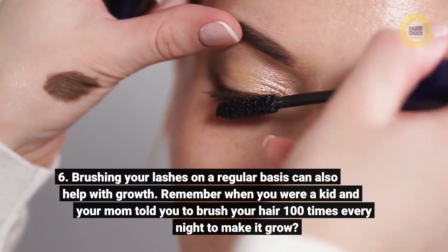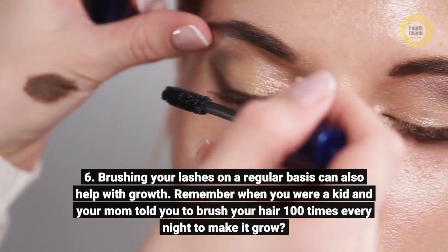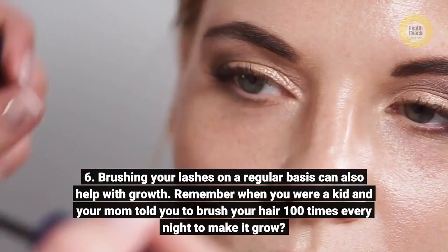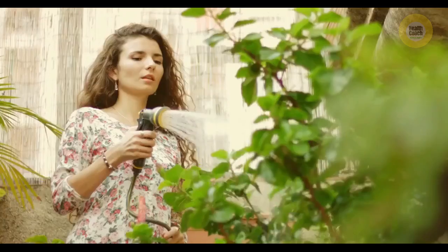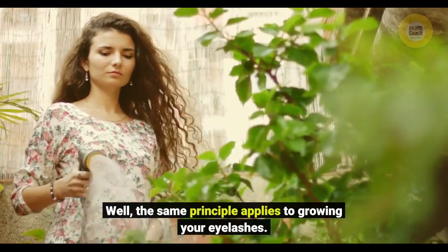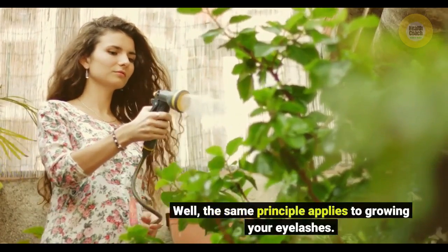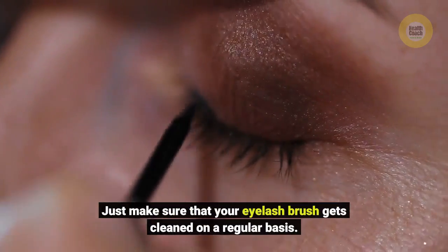Six: brushing your lashes on a regular basis can also help with growth. Remember when you were a kid and your mom told you to brush your hair 100 times every night to make it grow? Well, the same principle applies to growing your eyelashes. Just make sure that your eyelash brush gets cleaned on a regular basis.